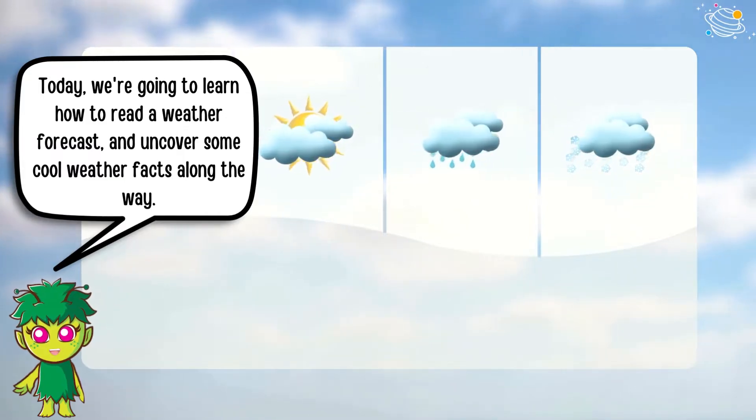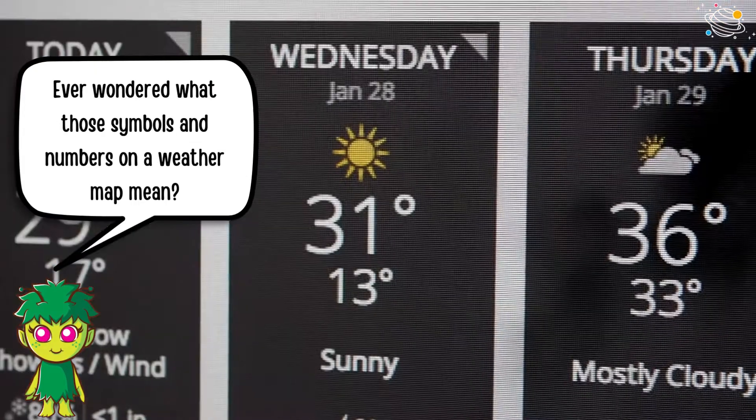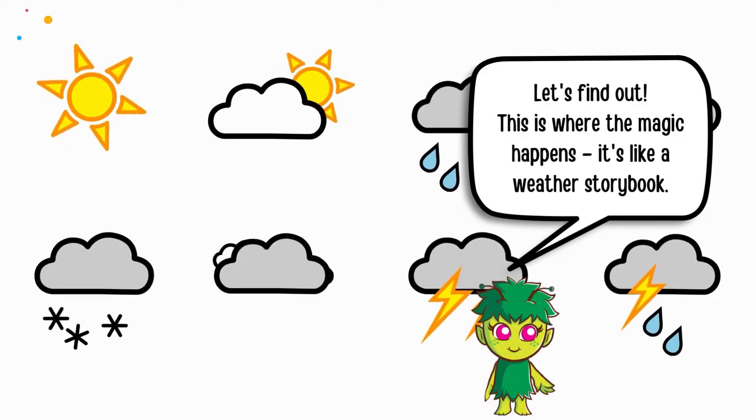Today, we're going to learn how to read a weather forecast and uncover some cool weather facts along the way. Ever wondered what those symbols and numbers on a weather map mean? Let's find out.